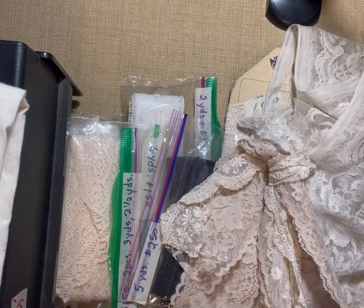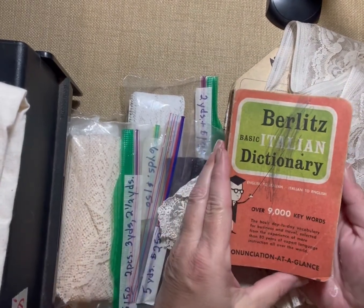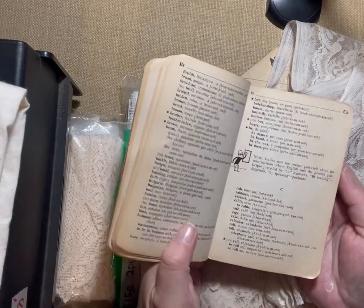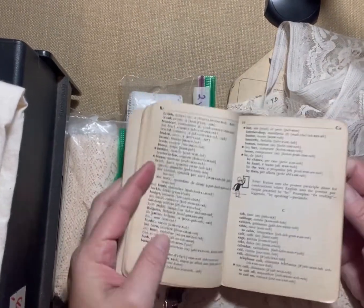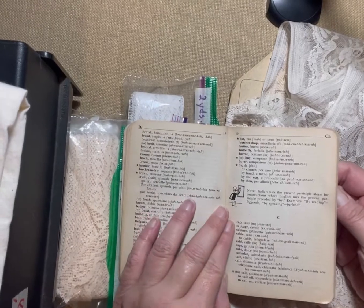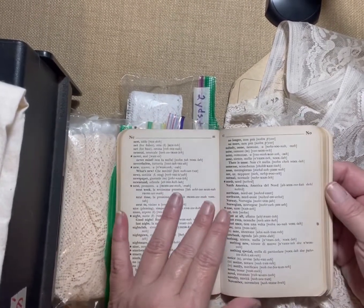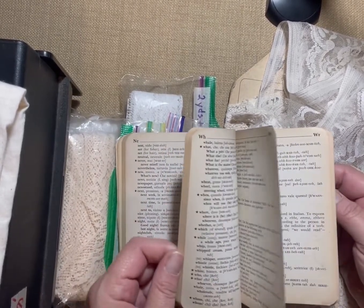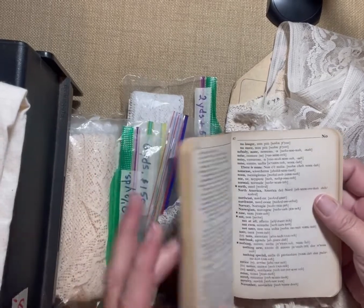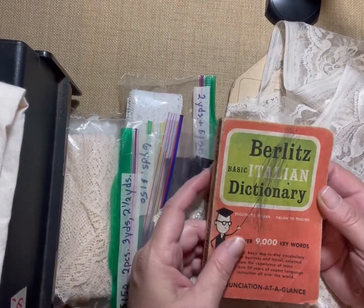Then I found a little Italian dictionary for a quarter. I figured I could use these in my journals as well, because all my books are English. I think I had one non-English dictionary before, so now I have two.